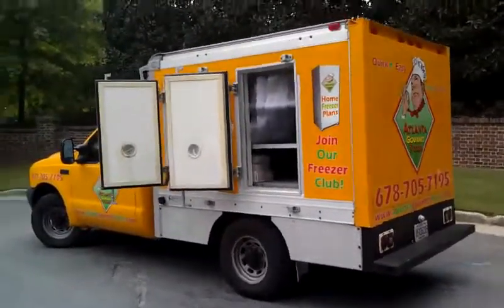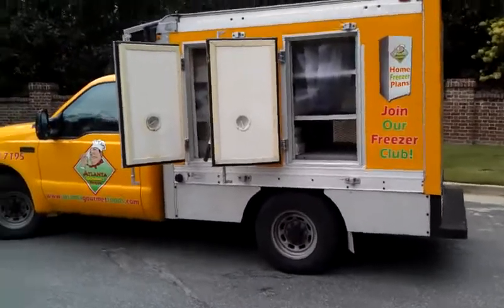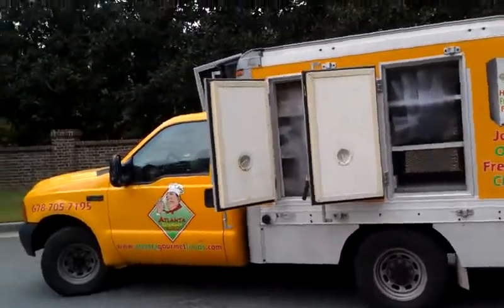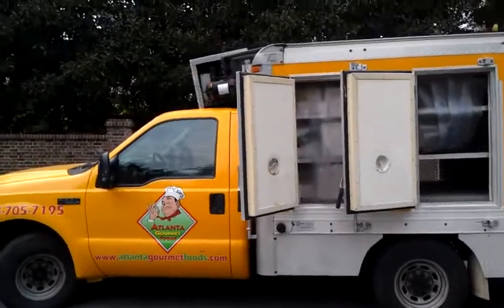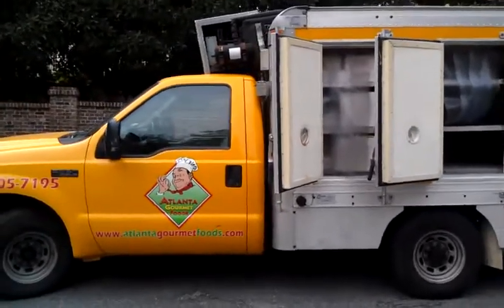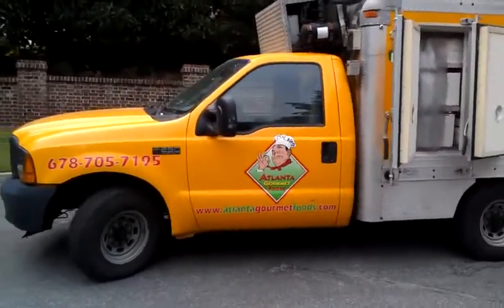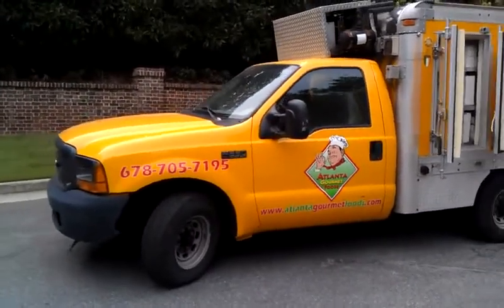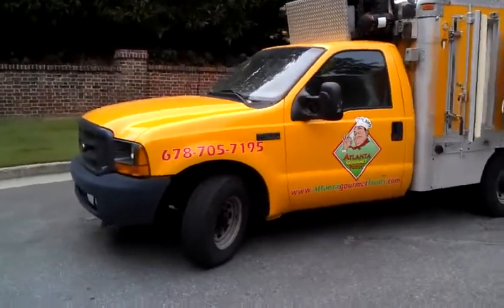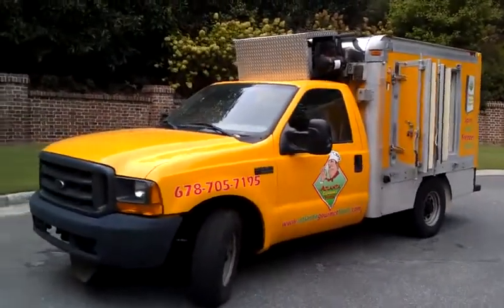If you have ever thought about the possibility of starting any kind of frozen food business, like I have been in for so many years, this is the perfect truck for you. It can store at a very very low temperature because it is a cold plate based truck.